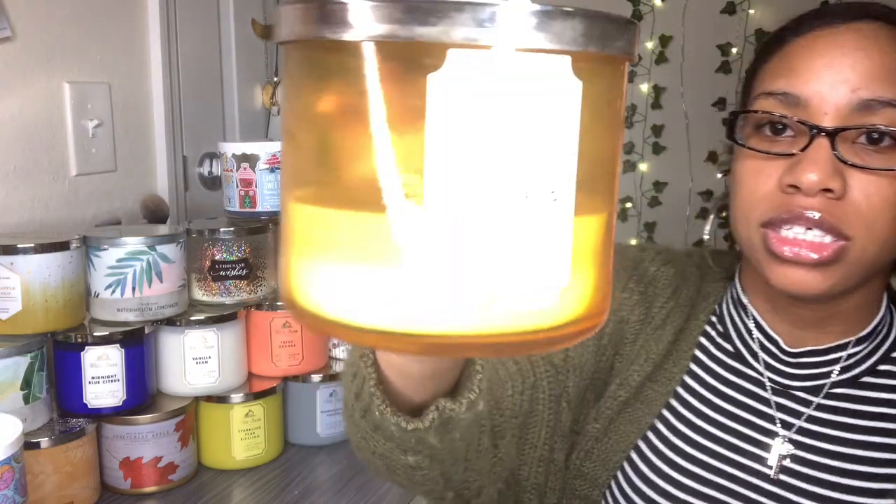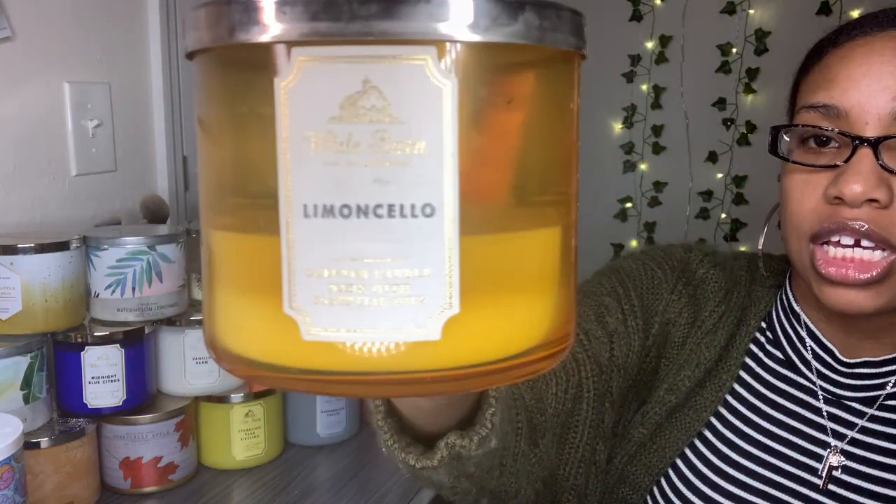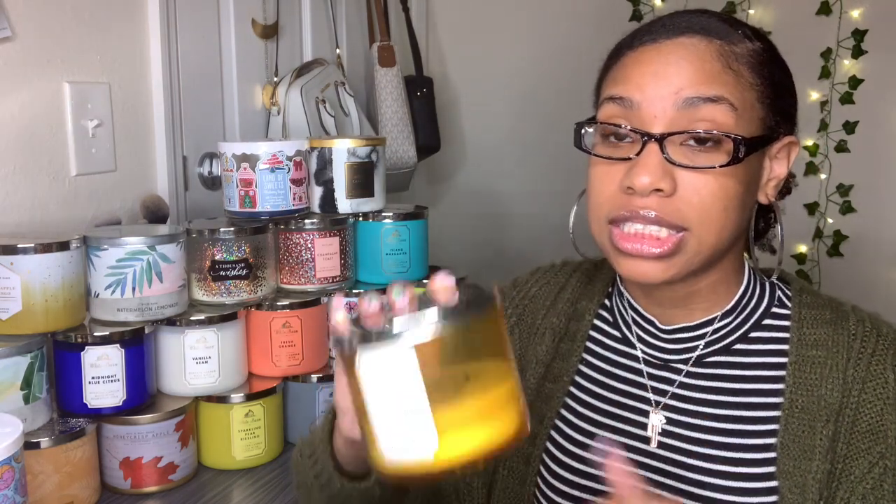Next one I have is Limoncello — I hope I'm saying that right. The fragrance notes say Sorrento lemons, cane sugar, and lemon zest with essential oils. Most of these candles have essential oils. If you're not really into very strong scents this might be overpowering, but if you're into that bam-in-your-face type of scent, this is really really good.